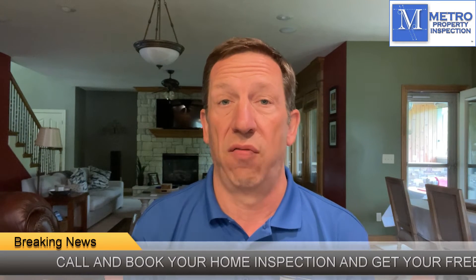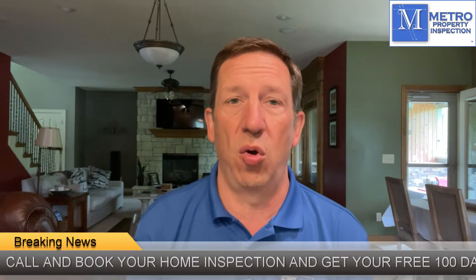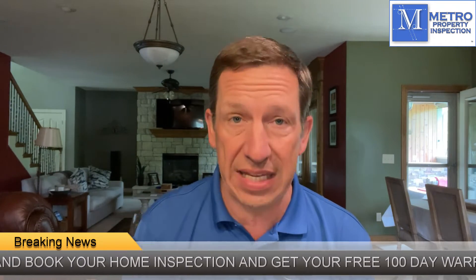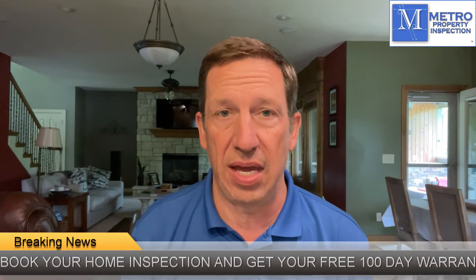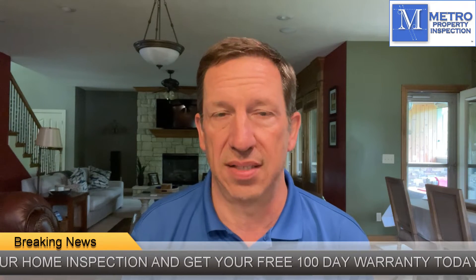So what does that mean? That means for 100 days following the inspection, if there is a problem with the home that we inspected and the problem was not listed as a defect in the inspection, then we cover that repair for free — no deductible, no pre-existing conditions, no nonsense.